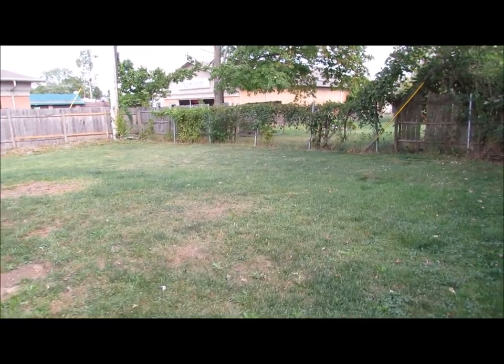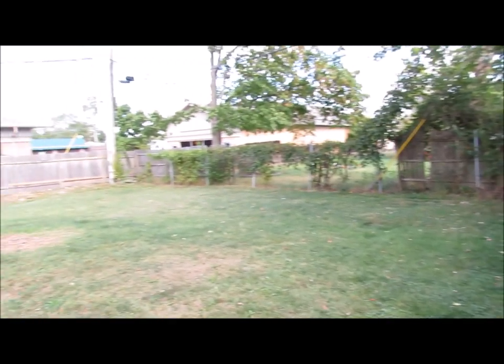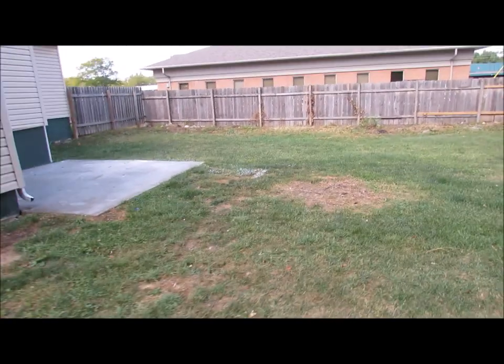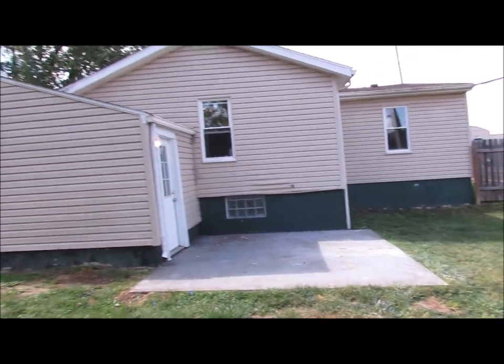We've made our way into the backyard from the side entrance here. As you can see, this is a huge backyard. It has a nice big fence all the way around — privacy for about 80% of it. You do have a nice little back patio here, great for grilling. A little table with an umbrella out here would be really nice. Just a really nice backyard.